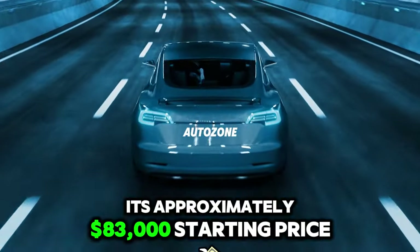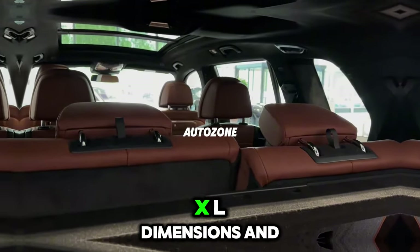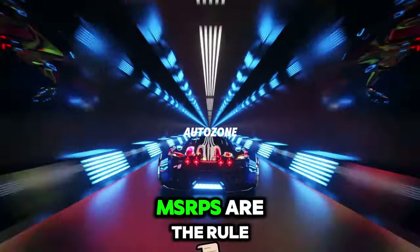its approximately $83,000 starting price seems like a relative bargain in a class where both XXL dimensions and MSRPs are the rule.